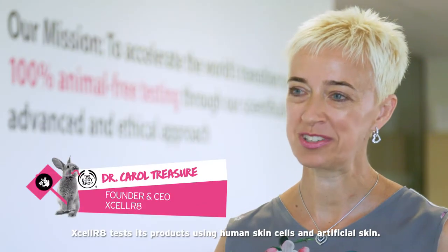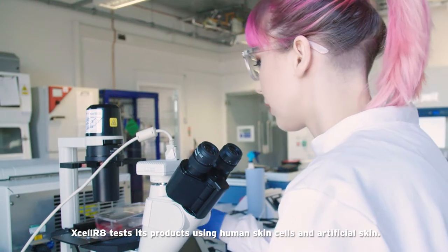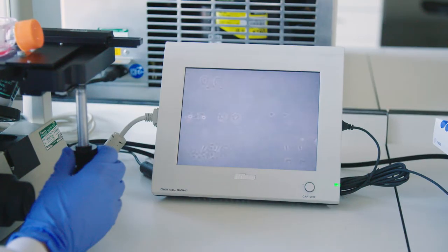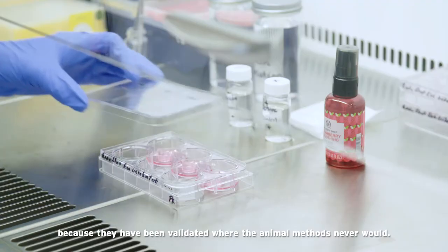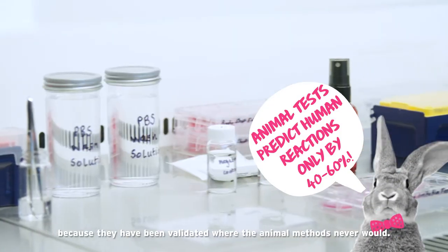Accelerate tests its products using human skin cells and artificial skin. Products tested using reconstructed skin are even safer because they've been validated where the animal methods never ruled.